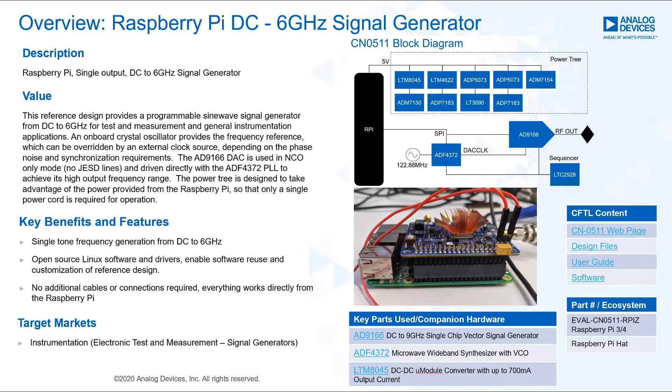We'll take a closer look at the DAC details in a few moments. There is also an extensive power tree designed to provide the best performance to the sensitive RF devices, while properly sequencing them on and off and only requiring a single power connection which originates from the Raspberry Pi.